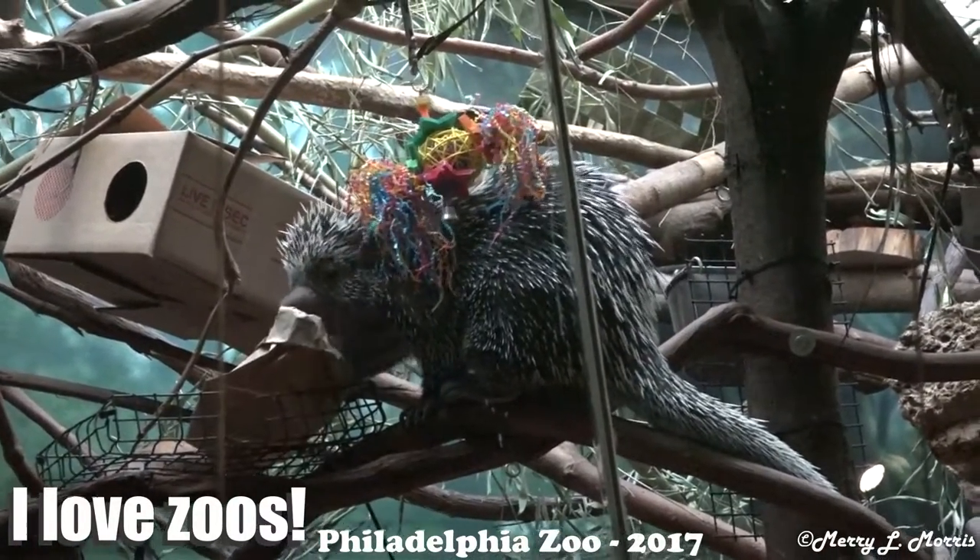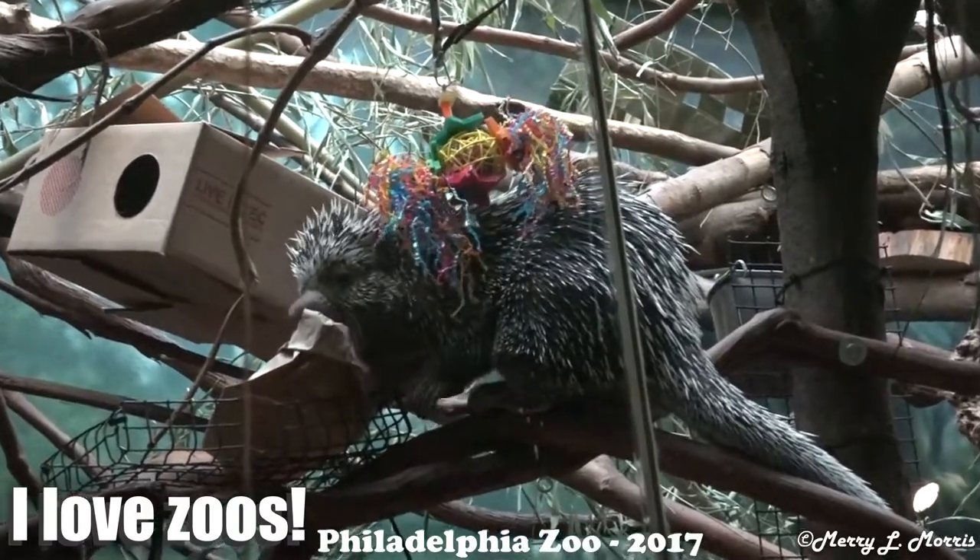That's the porcupine out in the middle today. It's usually up in the corner, isn't it?